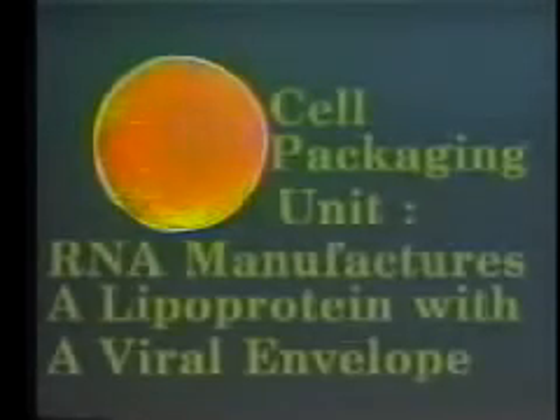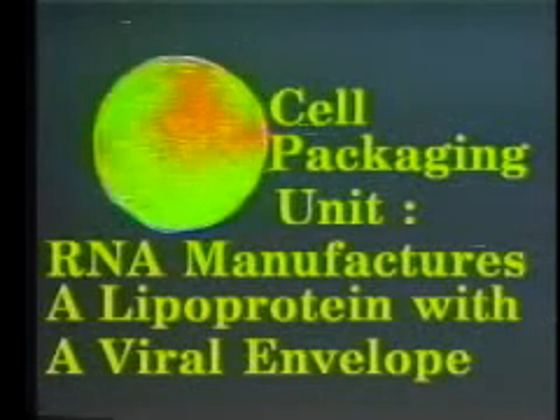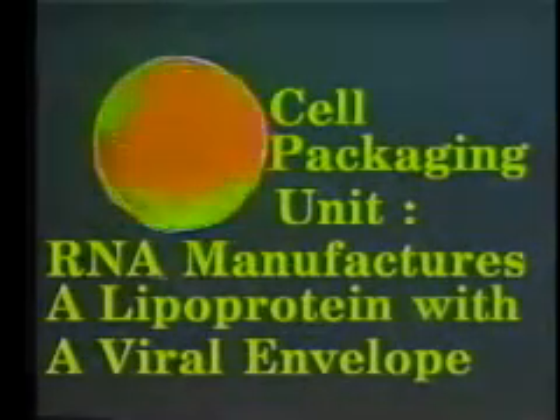The foundation of a bio-warfare program is the cell packaging unit. The RNA manufactures a lipoprotein with a viral envelope, which will deliver the bio-weapon payload or the toxin.